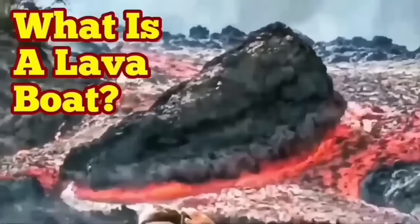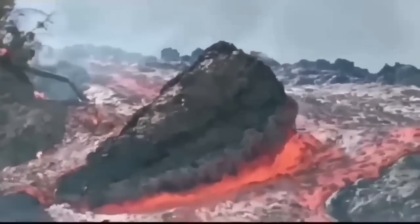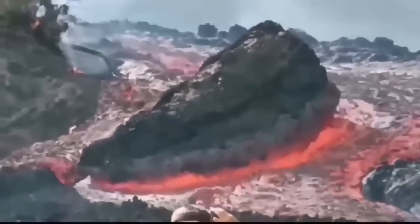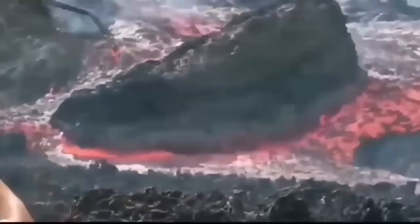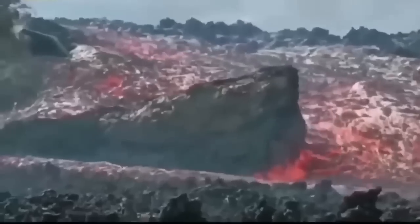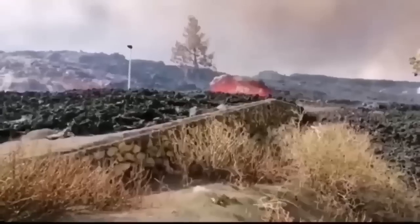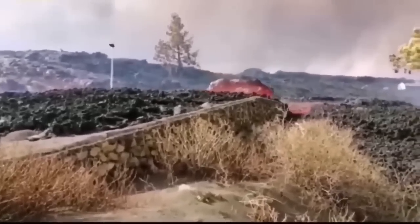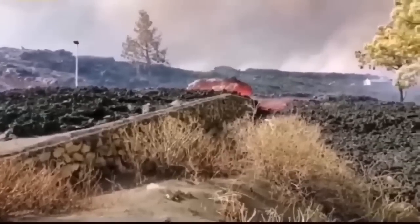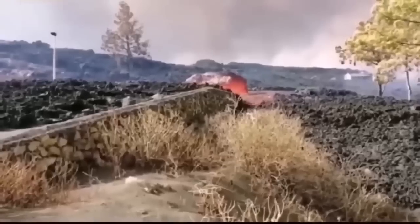What is a lava boat? This is a phenomenon we see when we have volcanism and the lava flowing is very viscous and can flow easily. On the way it encounters boulders and rocks from either native terrain or previous eruptions — even its own solidified lava. These can be kept floating on top of the lava flow because they are less dense than the lava flowing underneath, and they float on it and are carried by the flow.